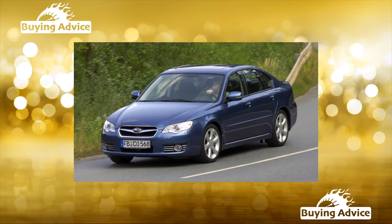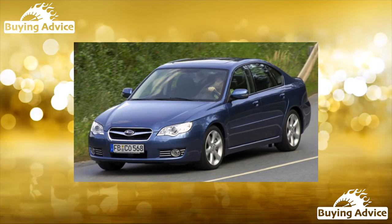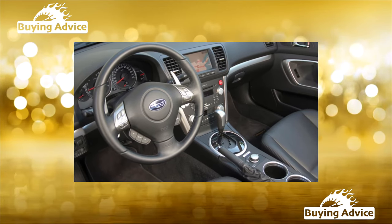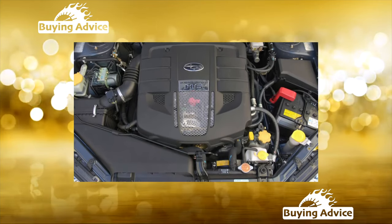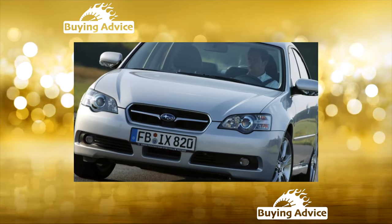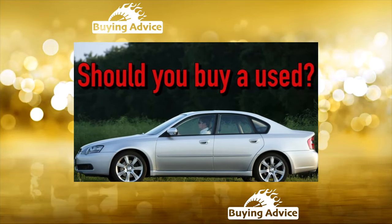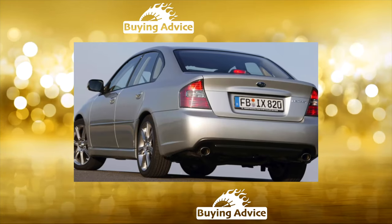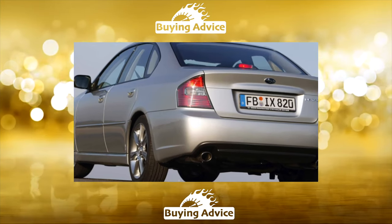The quality of the paintwork of the body does not cause any complaints, although it is still too early to talk about its durability. Cars of both Japanese and North American assembly are distinguished by even gaps of body elements. The quality of the plastic in the cabin is very decent, but the sound insulation for a car of this segment leaves much to be desired, especially in the engine compartment. The ergonomics of the driver's seat is impeccable; the front seats have a wide range of adjustments and developed lateral support. Three adult passengers can comfortably fit in the back seat. With a relatively large and comfortable trunk, the Subaru Legacy will appeal to travelers.